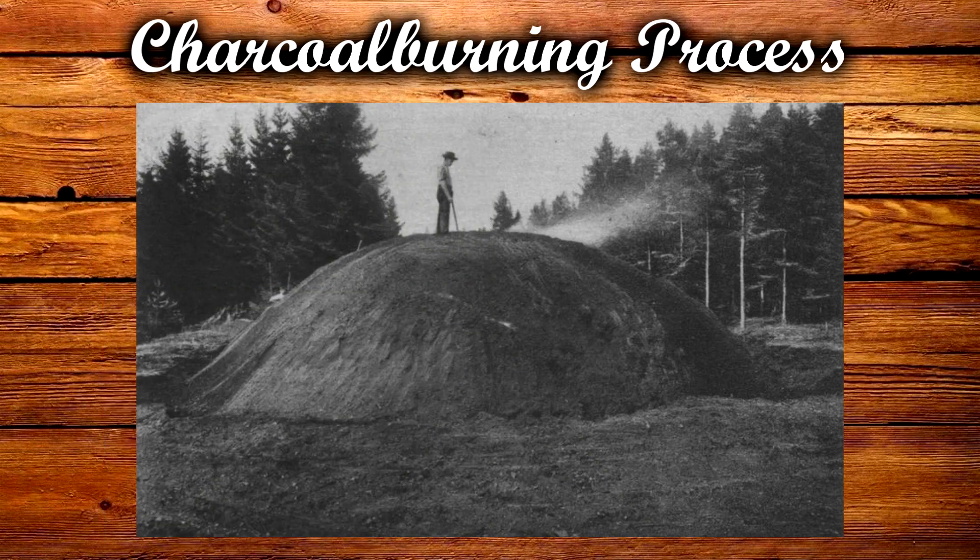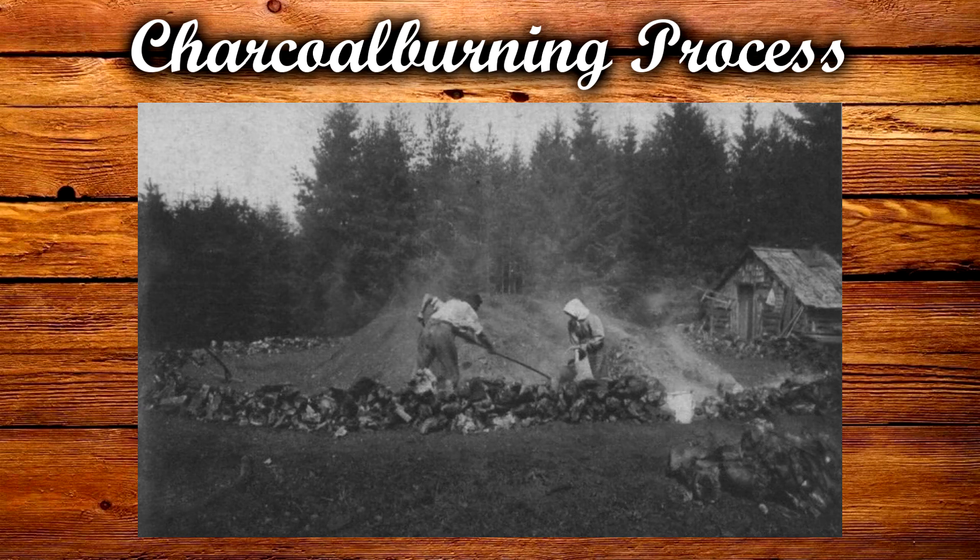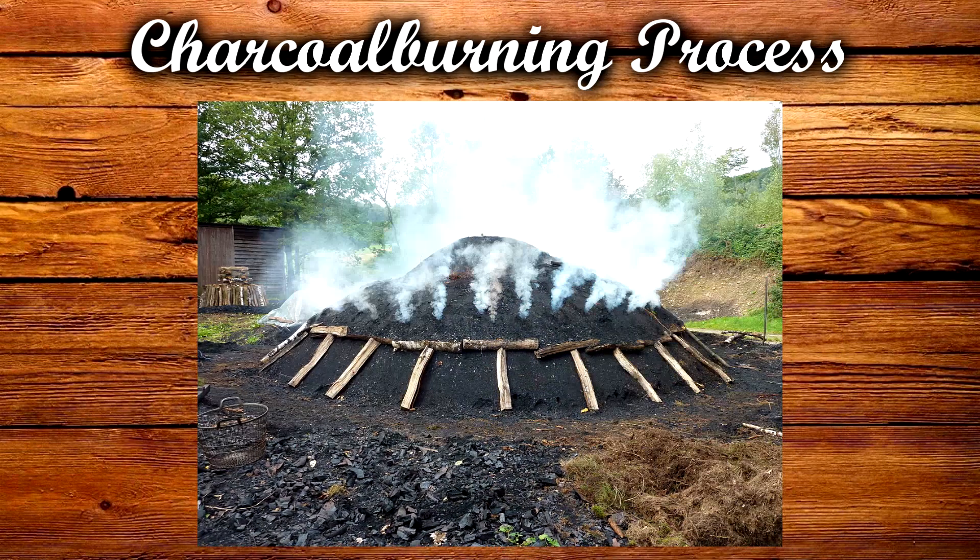For larger kilns, it could even take weeks for the process to be complete. During this time, the charcoal burner had to control the draft and temperature inside the pile. He did this by piercing small holes through the pile, and resealing them afterwards.